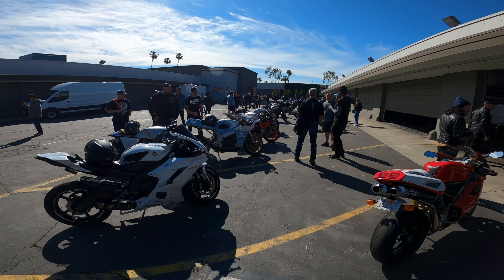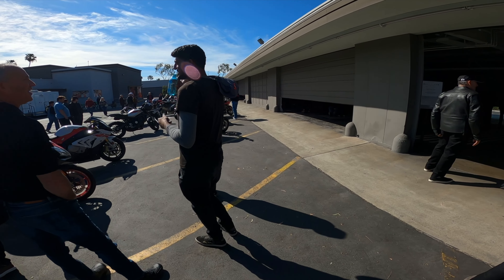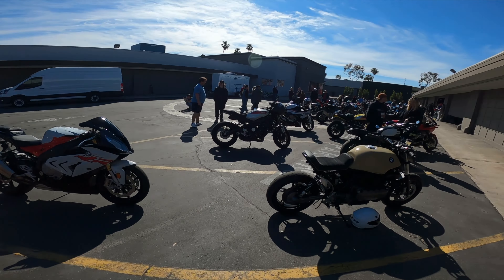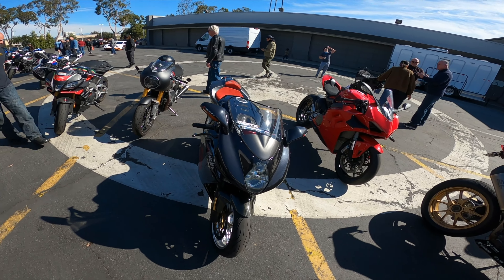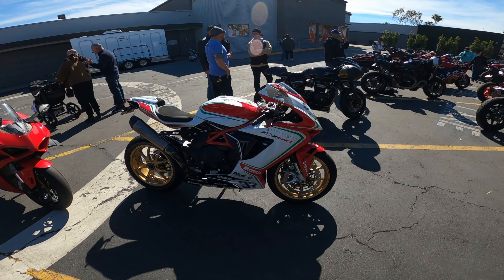Just walk right down the middle, see what we got here. BMW, Ducati, Yamis — I don't know why I call them Yamis — Yamaha, Suzuki, BMW, Aprilia, MV Agusta. They make some beautiful bikes too.